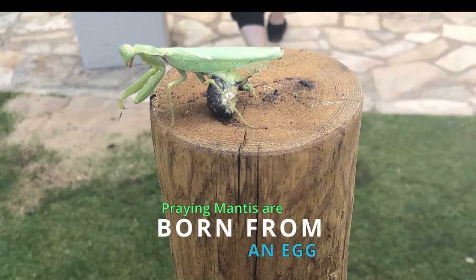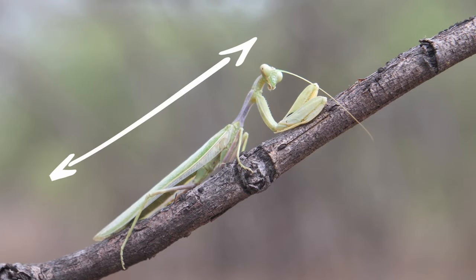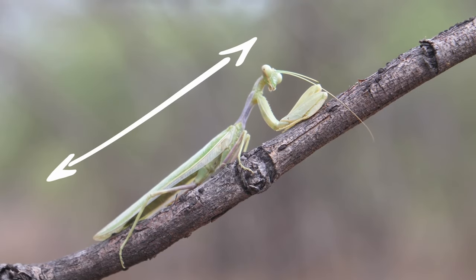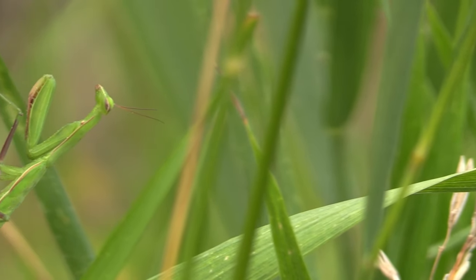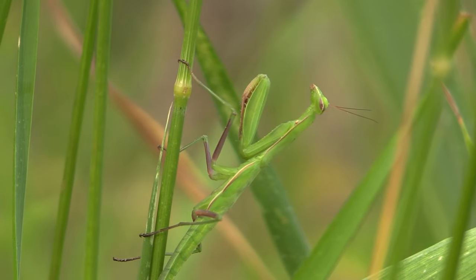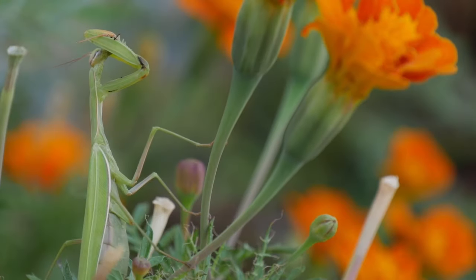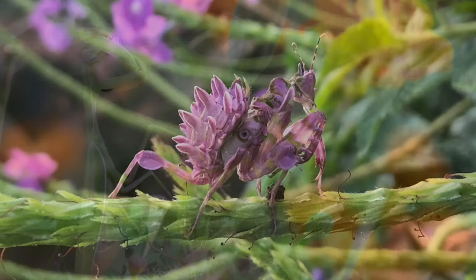Praying Mantis are born from an egg. They have a unique long body with a hard exoskeleton. Their exoskeleton has colours and features that look like the plants where the praying mantis lives. Sometimes their exoskeleton looks almost identical to plant leaves or flower petals.